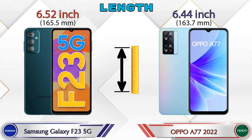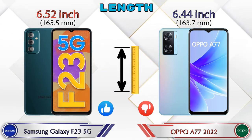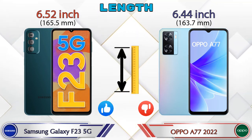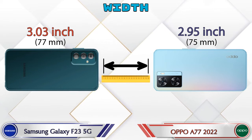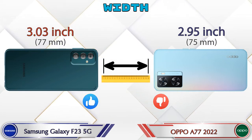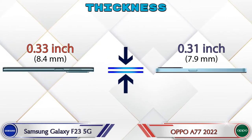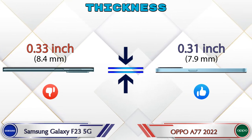Talking about the length of both phones: the Galaxy F23 5G is 6.52 inches and the A77 2022 is 6.44 inches, which is less than the Galaxy F23 5G. Width: the Galaxy F23 5G is 3.03 inches and the A77 2022 is 2.95 inches, which is also less. Thickness: the Galaxy F23 5G is 0.33 inches and the A77 2022 is 0.31 inches.